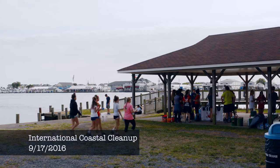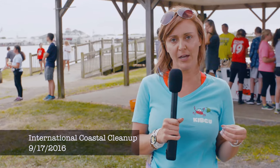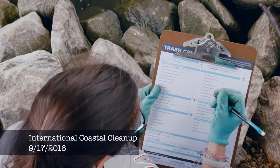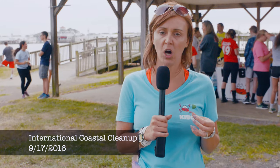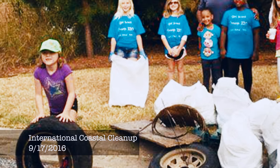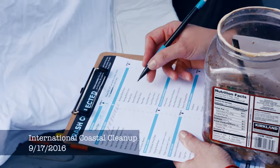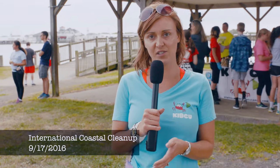The whole idea behind this cleanup is to have people not just pick up the trash but actually record the pieces of trash that they pick up. They will record anything from a small cigarette butt to a plastic straw to a large tire. We record this on a data card, and then at the end of the day I tally all of the data cards and send that information to the Ocean Conservancy.